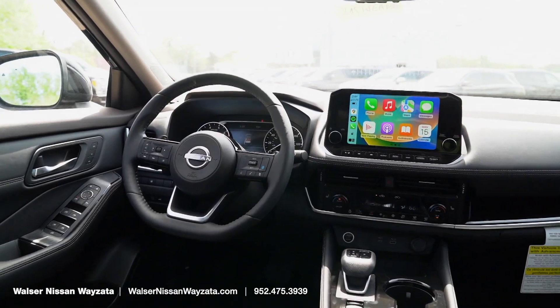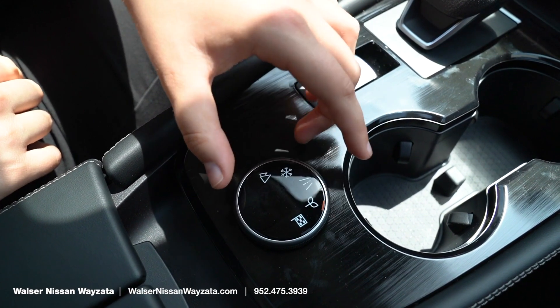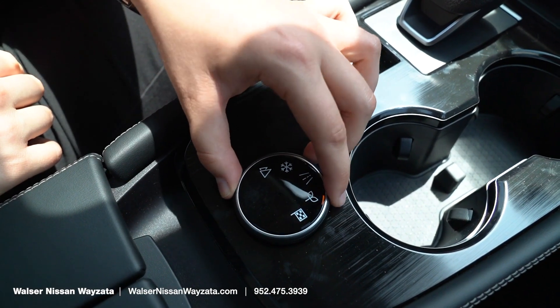Down here, you can see we have your different drive modes. Depending on your mood — if you're feeling a little sporty, or you want to save some gas, or you're driving through the snow — there is a mode for all of those.